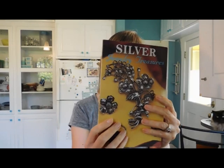More 'Silver Jewelry Treasures' — I wonder if this is a different edition of the same book. Third edition, Schiffer Publishing, Nancy Schiffer. Yep, could be the same book.